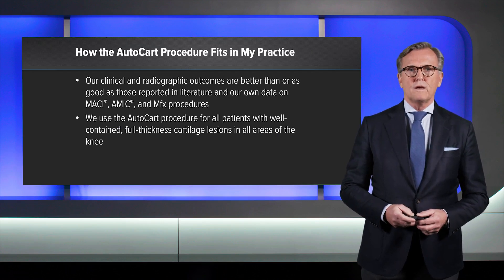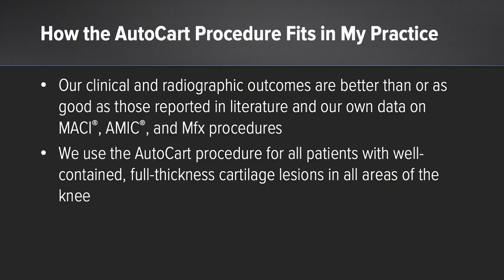The clinical and radiographic outcome is better or as good in comparison to literature and our own data of MACI, AMIC, and microfracture procedures. Therefore we use AutoCAR for all our patients with well-contained full-thickness cartilage lesions in all areas of the knee, except in patients with osteochondral lesions. Thank you very much.